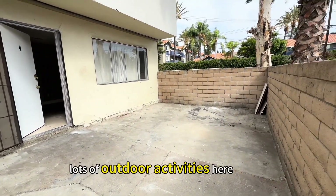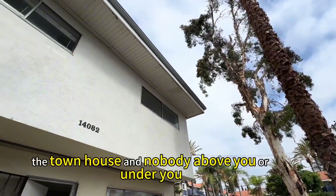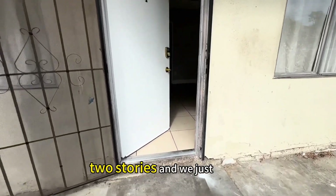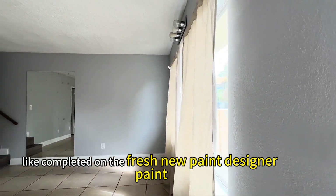Wow, lots of outdoor activities here. The townhouse has nobody above you or under you — true story. And we just completed the fresh new paint, designer paint.